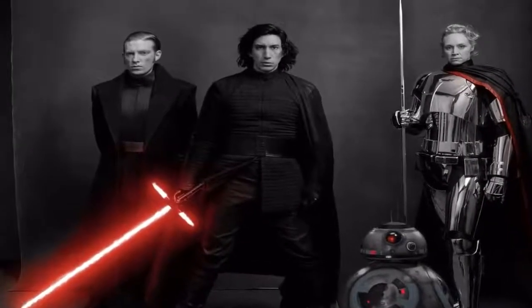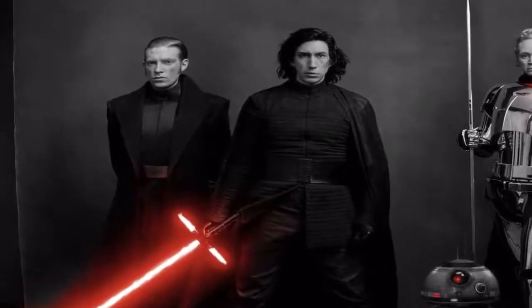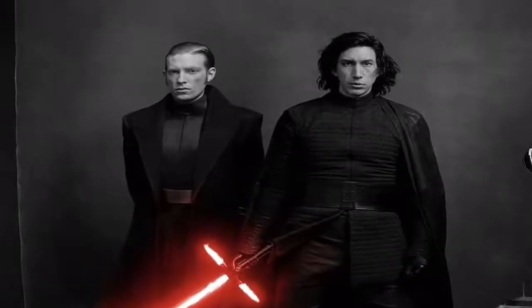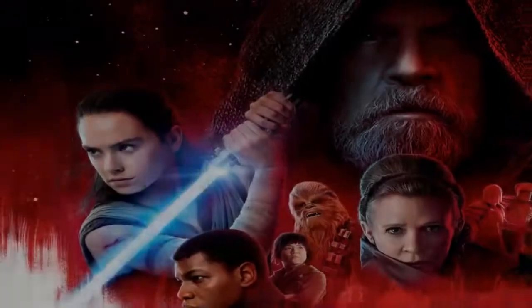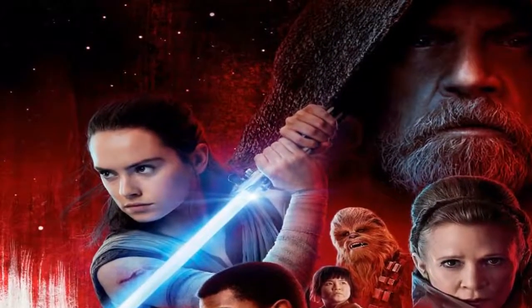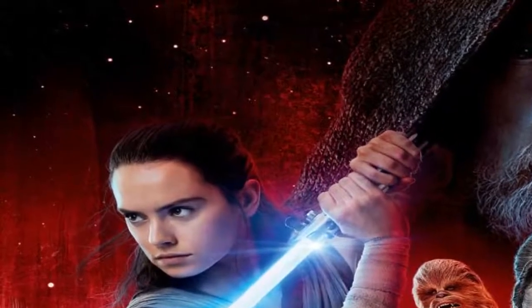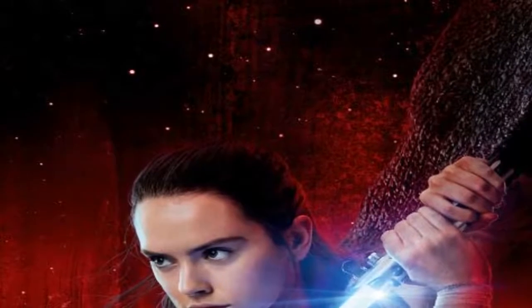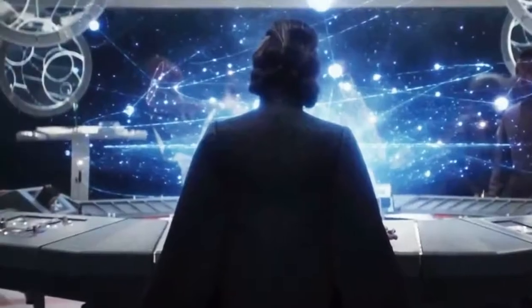In Star Wars: The Last Jedi, fans finally got to get up close with the enigmatic leader of the First Order. It might be surprising to learn that Supreme Leader Snoke's personal chambers on the Supremacy Star Destroyer go back to the earliest designs for Darth Vader by Ralph McQuarrie. Production designer Rick Heinrichs and director Rian Johnson revealed how they revisited McQuarrie's unused concepts to realize the intimidating setting.